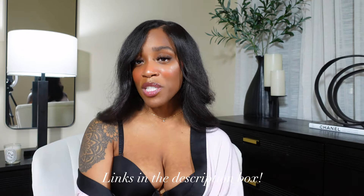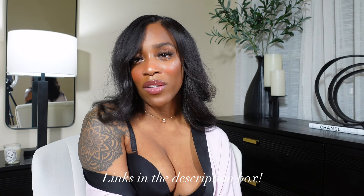That concludes this video — thank you so much for joining me. I hope you enjoyed it! Definitely let me know your thoughts in the comments below. I love reading your comments and getting your feedback. Let me know what other videos you want to see, and don't forget to check the description box below where I'll leave all the links. See you guys next time, bye!